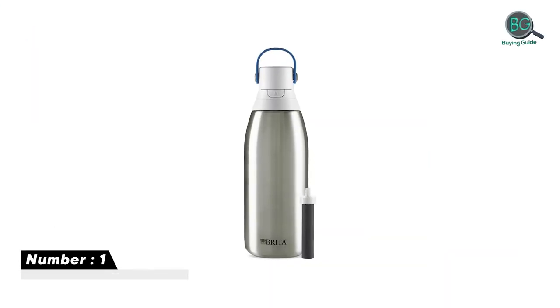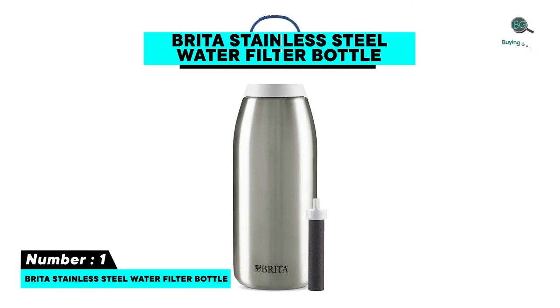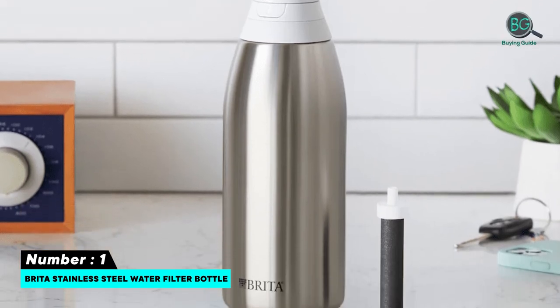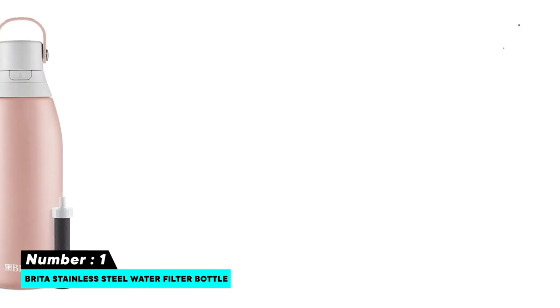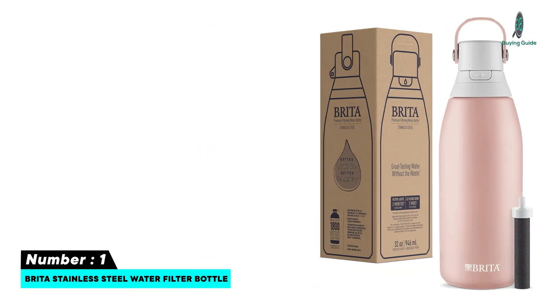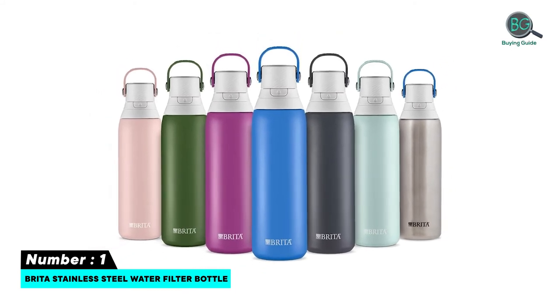Number one: Brita Stainless Steel Water Filter Bottle. Features: 20-ounce capacity, one bottle filter included, double-wall insulated to keep water cold for 24 hours, enclosed easy-sip spout, great-tasting water without the waste, insulated stainless steel for 24 hours cold water, leak-proof design, and cup holder-friendly.